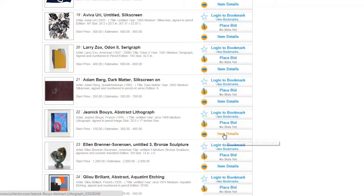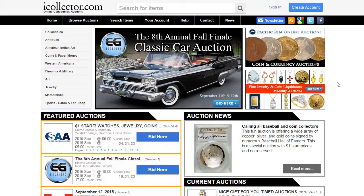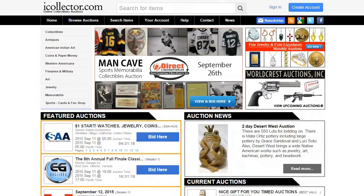So if you've been looking for auctions from Row Gallery, just head over to iCollector.com and check out their listings. Once again, this is Sandra from collectiblesupforauction.com. If you enjoyed this video, click the like button, subscribe to our channel, and we'll see you in the next video. Bye-bye!